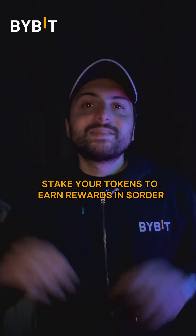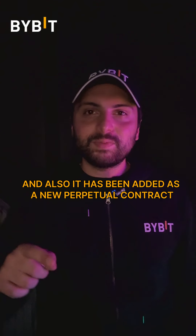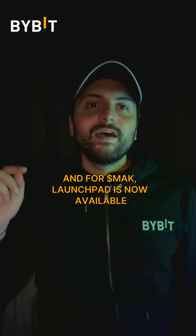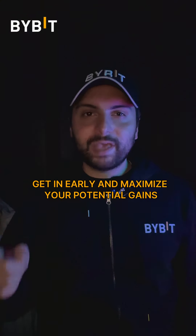Next up we've got ORDER. Stake your tokens to earn rewards in ORDER, and it has also been added as a new perpetual contract with up to 25x leverage. And for MAC, Launchpad is now available — get in early and maximize your potential gains.